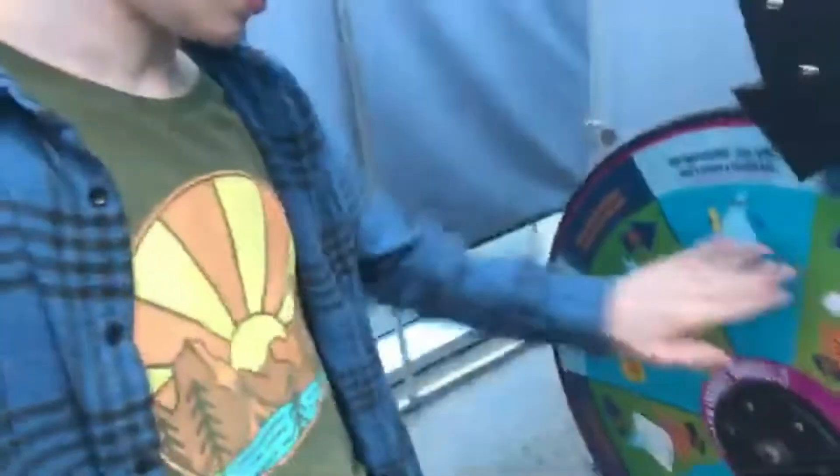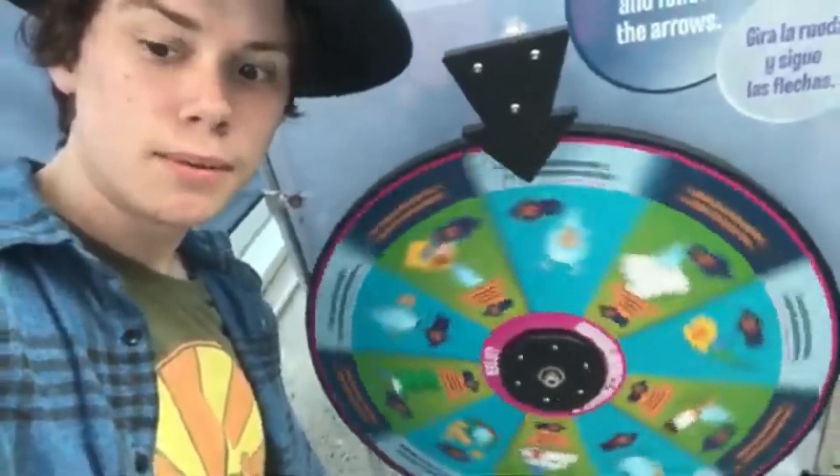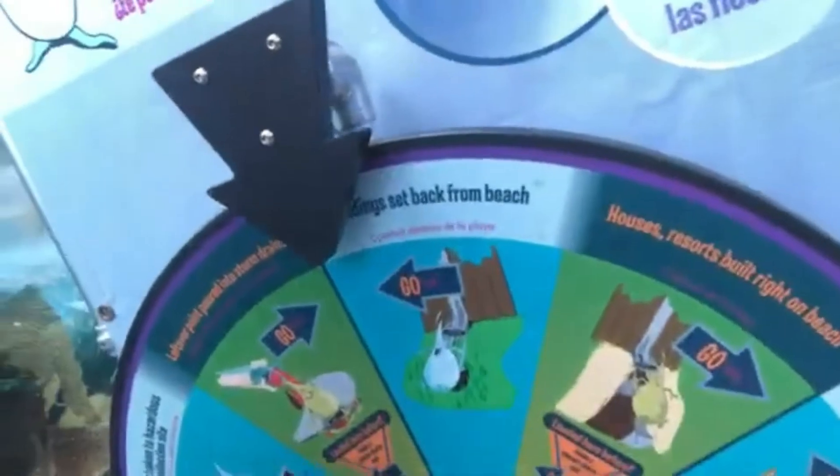Time to spin the wacky wheel. Spin the wheel, spin the wheel, where we're in. On this one we'll just say — cigarette butts are sometimes found on the ground. Oh my god. I'm going in. Awesome. Building setback on the beach. Okay, and now I'm lost. Here's another wacky wheel.